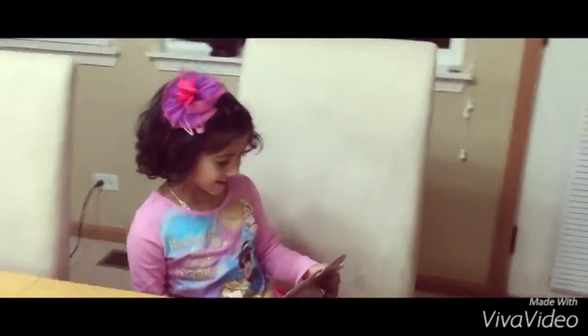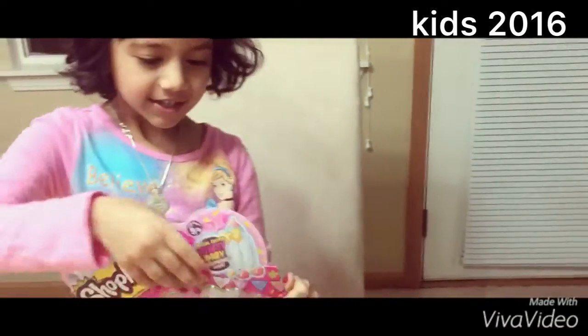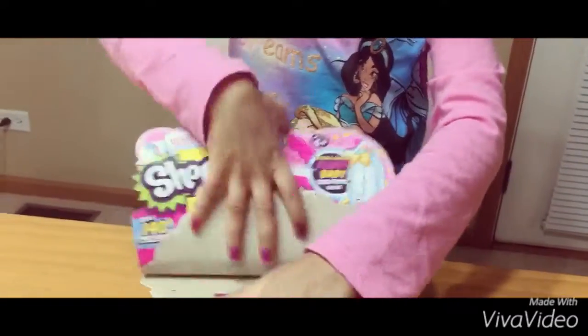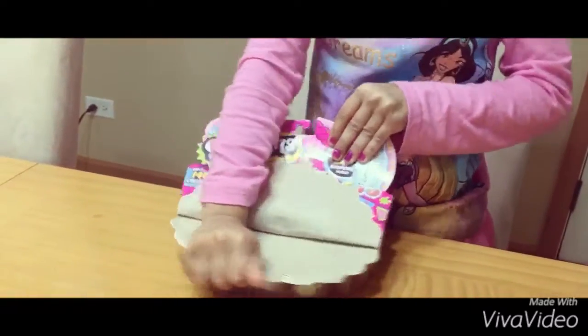Hi guys! Today we're here and we're going to open this Shopkins 12 pack, so let's get started. I'm going to open it up.